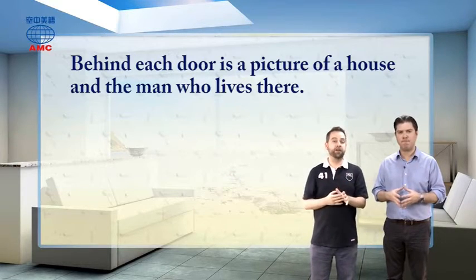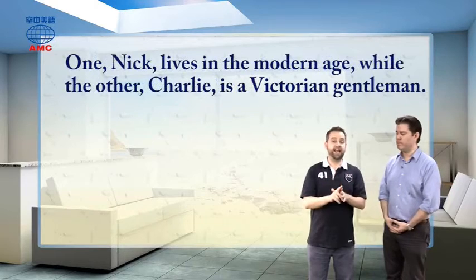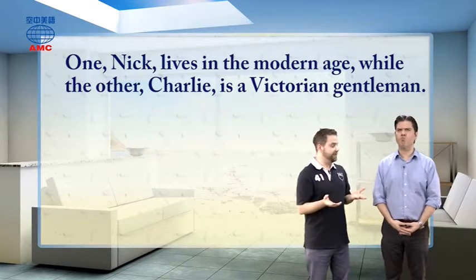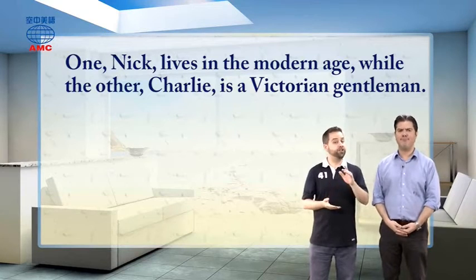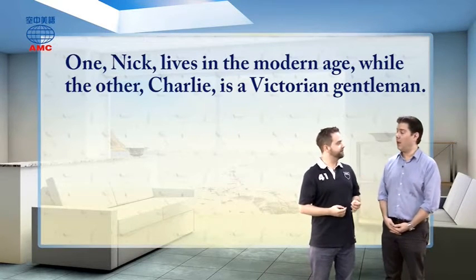The article explains a bit more. It says one — Nick — lives in the modern age, the time we live in, right now. While the other — Charlie — is a Victorian gentleman.